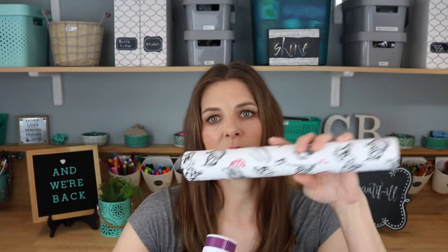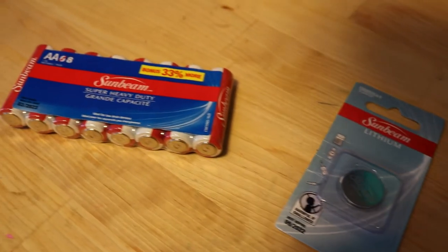Something else I grab at Dollar Tree are their batteries. When I see their AA Sunbeam batteries with an eight-pack instead of six for a dollar, I'll grab them. They're not the best batteries in the world, but I have these flickering fake candles that don't pull a lot of juice, so they're fine. I refill the batteries at the beginning of summer and right before Christmas — twice a year — and these last half the year in those.